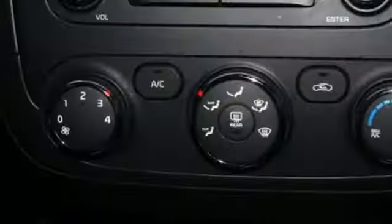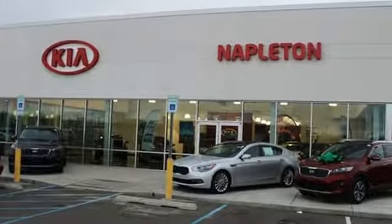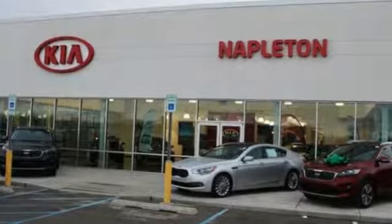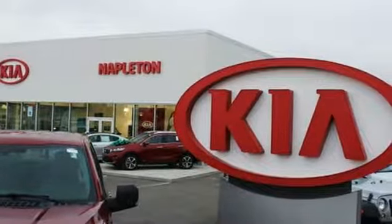New Car Test Drive observes: you're left with an impression of more refinement and elegance than one might expect from a car as affordable as the Forte. Reliability, quality, Kia. You need to drive it to believe it. See it for yourself today.